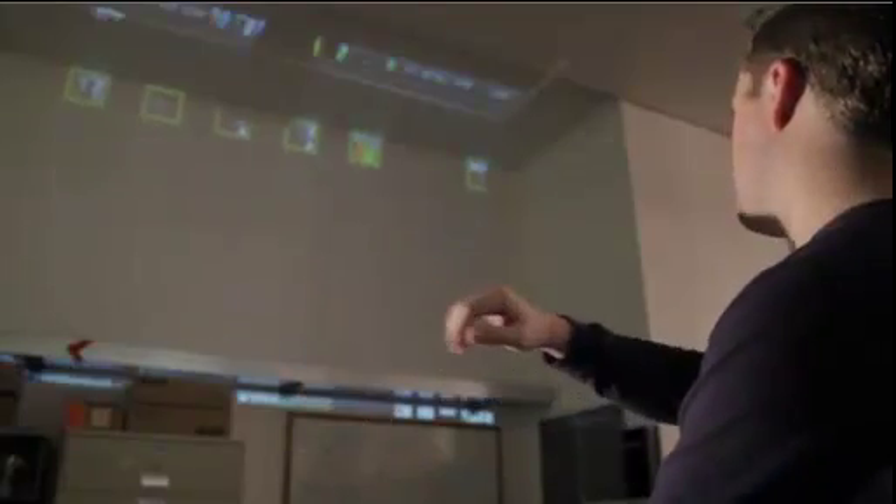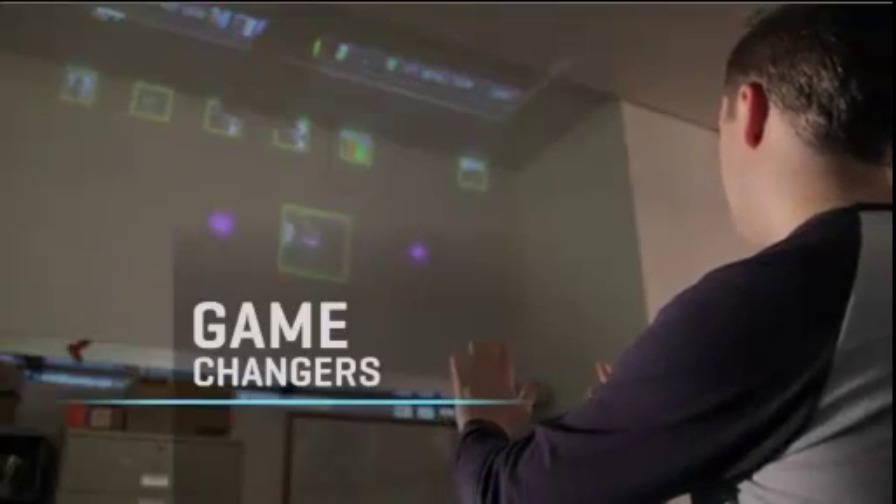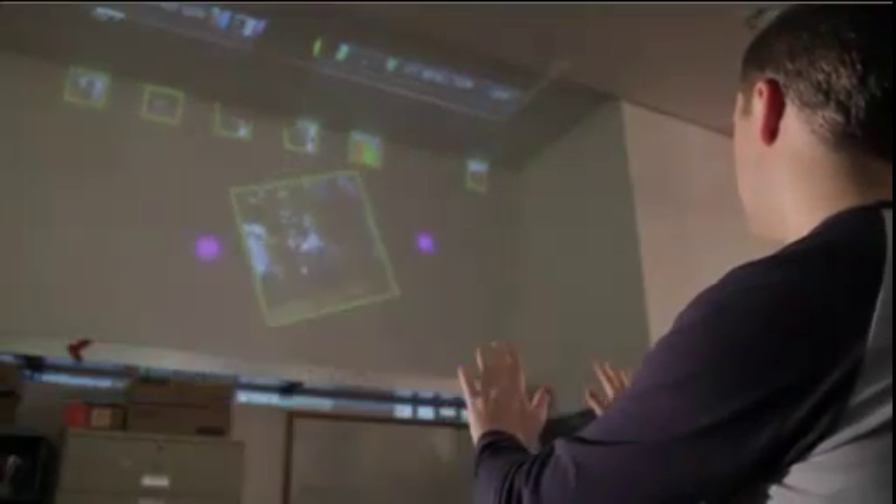Less than 10 years ago, controlling a computer with hand gestures was science fiction. Well, it looks like the future is here. This version is a bit basic, and you might not have this in your living room yet, but it's closer than you think.